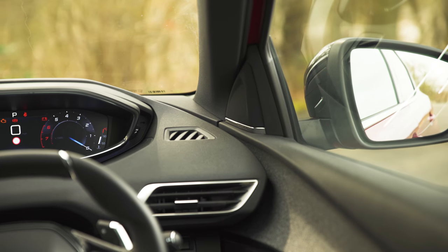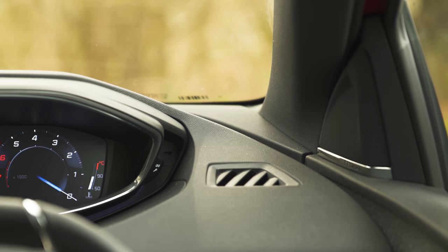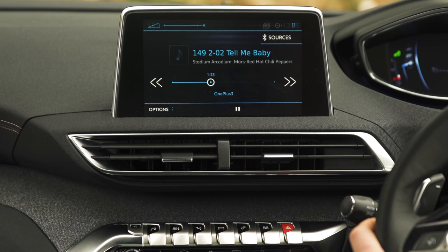The standard sound system you get with the car is okay, but if you're really into your tunes, the optional hi-fi system by Focal is a really good investment for the £600 asking price. It really lets you make the most of the standard fit DAB digital radio and Bluetooth music streaming functions.